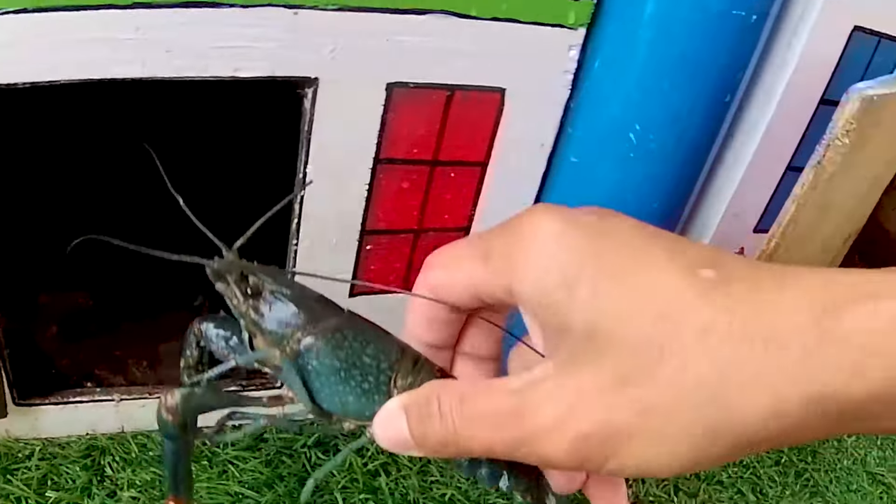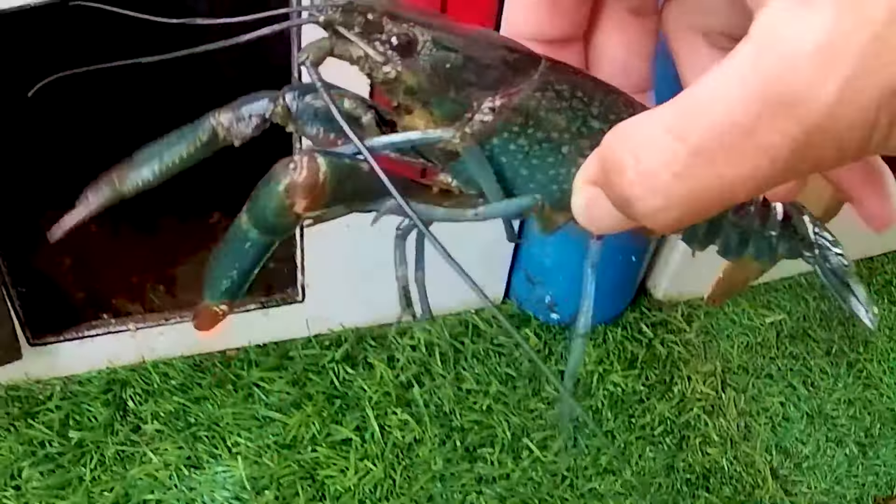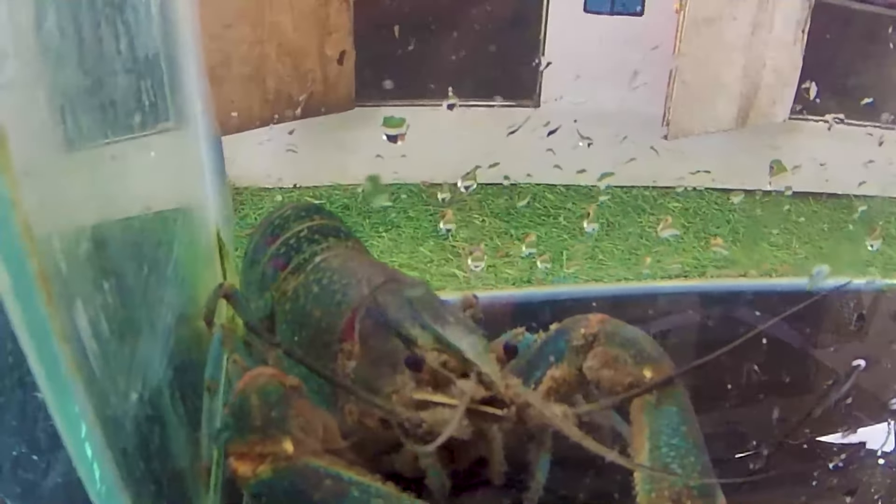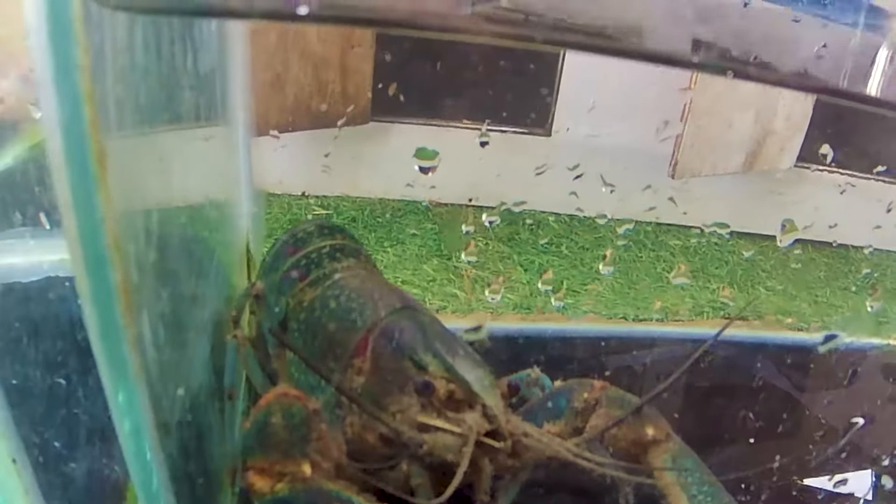Lihat, ternyata di dalamnya terdapat seekor hewan bercapit. Ini namanya seekor lobster. Dia berkaki banyak dan juga bercapit. Kalau kalian menangkap seekor lobster ini, alangkah baiknya harus menggunakan peralatan ya, jangan seperti kakak guys, menggunakan tangan kosong ya.